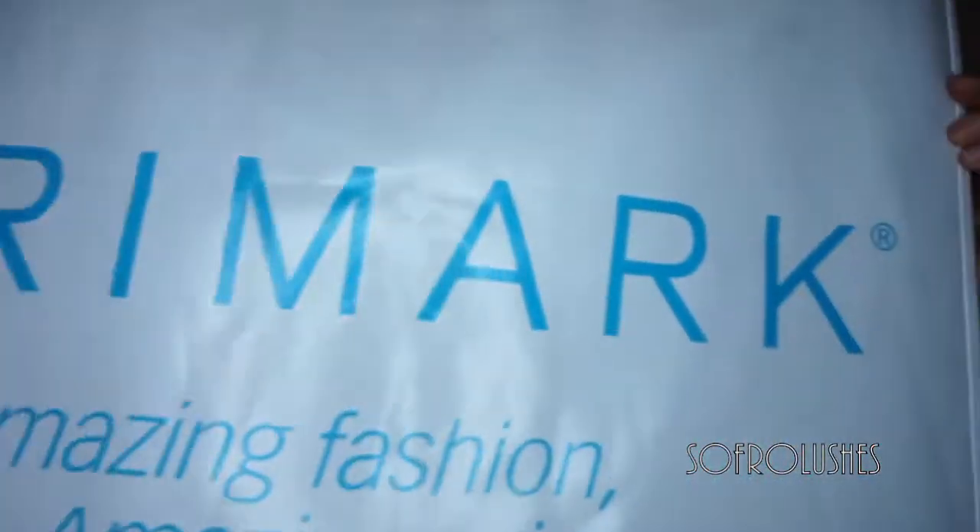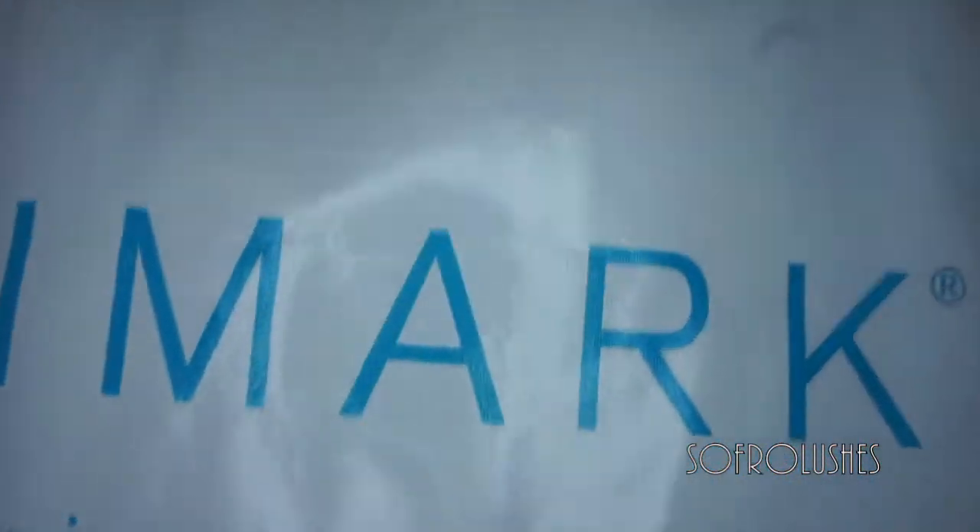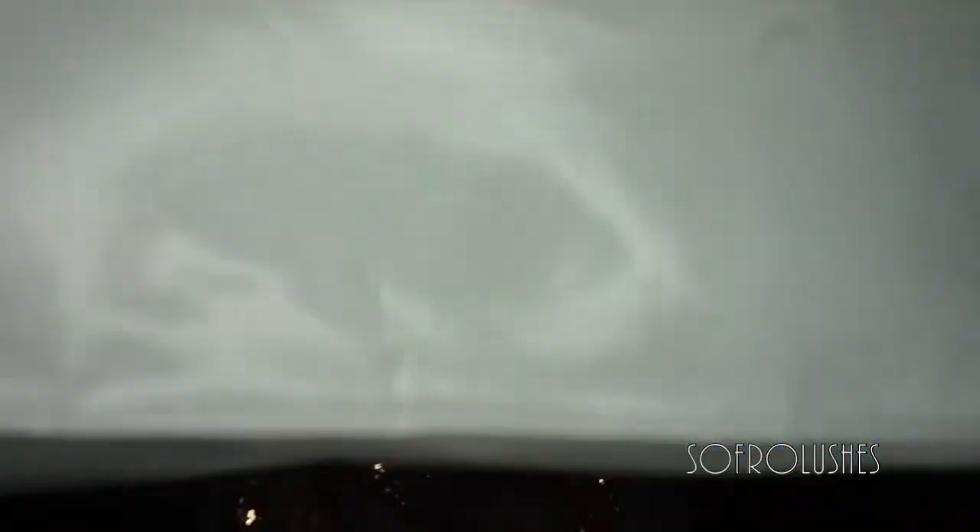I got these from Primark. I ended up getting this big old bag because I was shopping in other stores and I wanted to make sure I just had one bag with me — it's quite useful with a long strap. Anyway, shall we get to it?